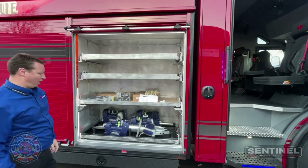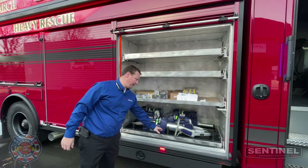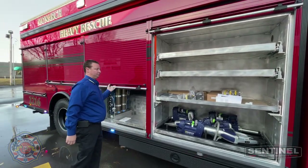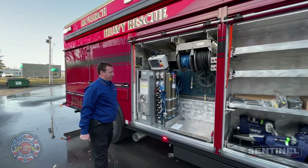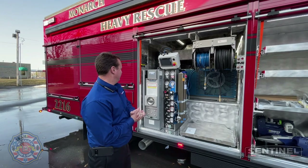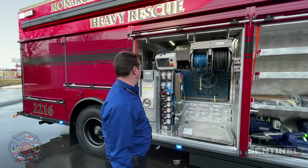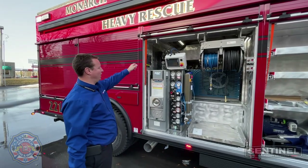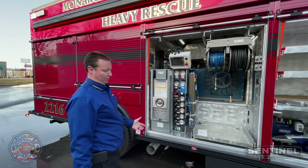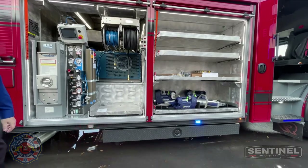Just a ton of compartment space, ton of storage, new Hurst hydraulic tools — Profusion made a custom mount for that. Inside of here we've got a Bauer breathing air compressor, 20-horsepower compressor, space saver fill station, high-pressure and low-pressure air, all in this area. And then there are four 6,000 PSI ASME cylinders, which is pretty cool. There are also small compartments down underneath for cribbing and things like that.